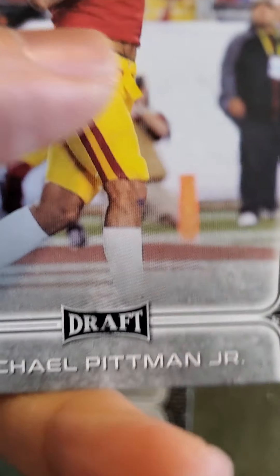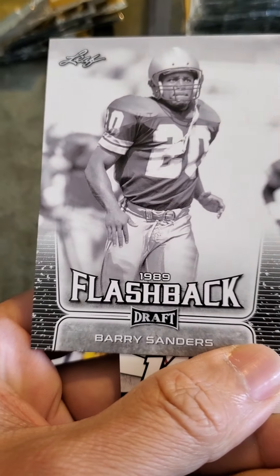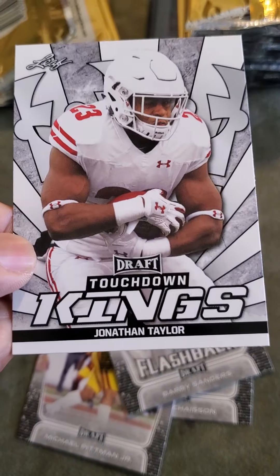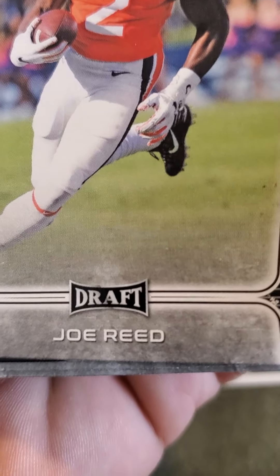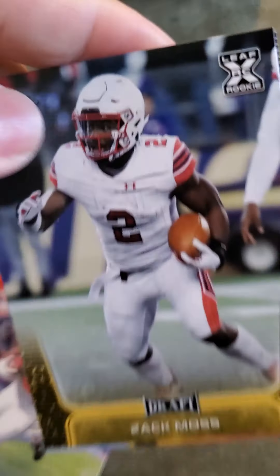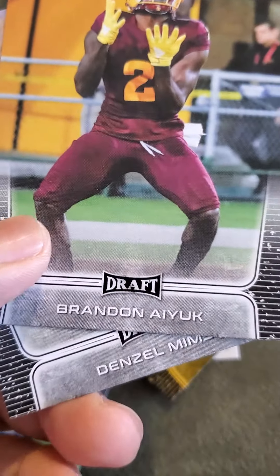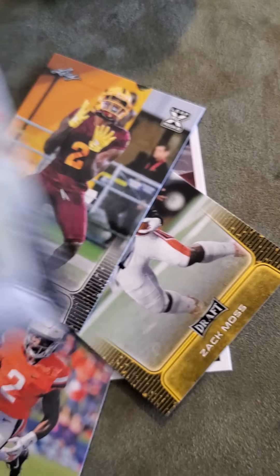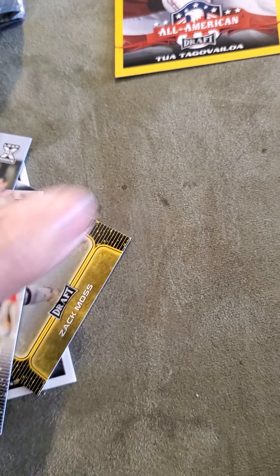Clevon Chazon, Michael Pittman Jr. — a lot of these guys I've never heard of — J.J. Taylor, a flashback card of Barry Sanders, and Jonathan Taylor again. Another pack: T. Higgins, Joe Reed, Zach Moss, Brandon Aiyuk, and Denzel Mims. Like I said, a lot of these guys I've never heard of, but hopefully by the time football starts up we'll know some of them.